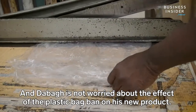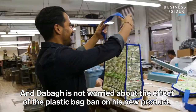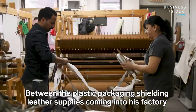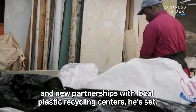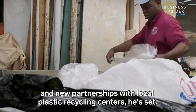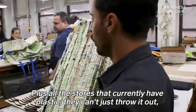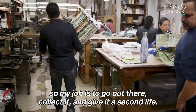DeBogge is not worried about the effect of the plastic bag ban on his new product. Between the plastic packaging shielding leather supplies coming into his factory and new partnerships with local plastic recycling centers, he's set. All the stores that currently have plastic can just throw it out, so his job is to go out there, collect it, and give it a second life.